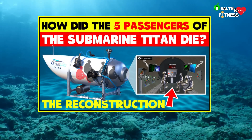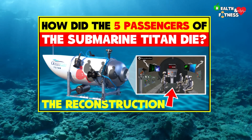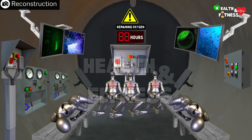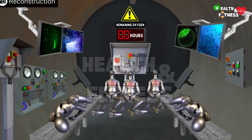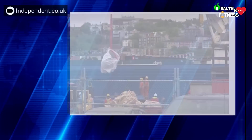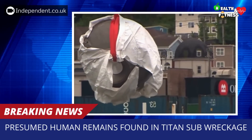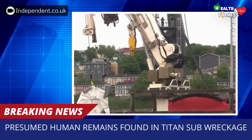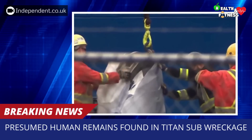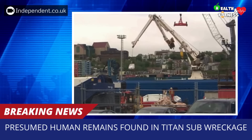In the last video, we tried to analyze the two theories about the death of the five passengers of the Titan. Between the hypothesis of a death due to lack of oxygen and that due to an implosion of the bathyscaphe, the latter appeared to be the more probable. On June 29, 2023, the United States Coast Guard said it had recovered presumed human remains from the wreckage of the bathyscaphe Titan, and that they would be analyzed to reconstruct the dynamics of the accident and prevent a similar tragedy from happening again.